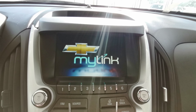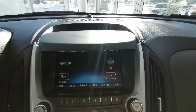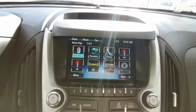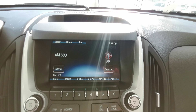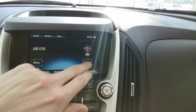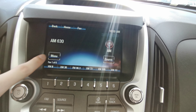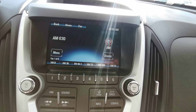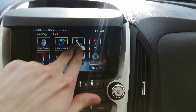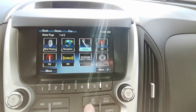You have a touch screen infotainment system with a backup camera. You have AM FM radio, and you can subscribe to Sirius XM. There's a CD player and USB. The car also comes with navigation and a Bluetooth phone pairing screen.